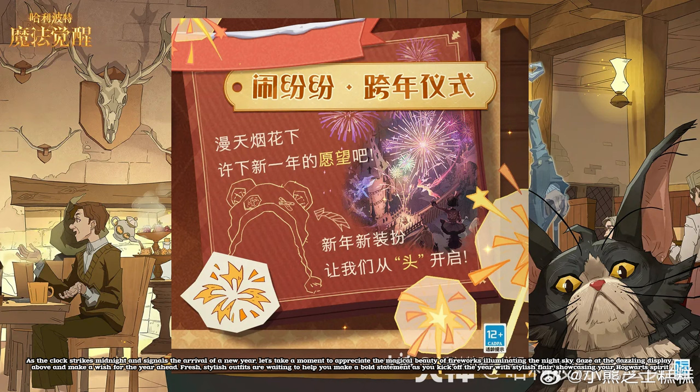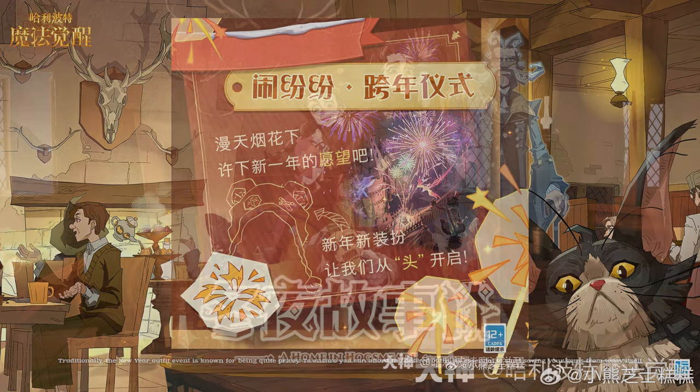As the clock strikes midnight and signals the arrival of a new year, let's take a moment to appreciate the magical beauty of fireworks illuminating the night sky. Gaze at the dazzling display above and make a wish for the year ahead. Fresh, stylish outfits are waiting to help you make a bold statement as you kick off the year with stylish flair, showcasing your Hogwarts spirit. Traditionally, the new year outfit event is known for being quite pricey, so to ensure you can afford the desired outfit, it's essential to start saving your gems from today itself.